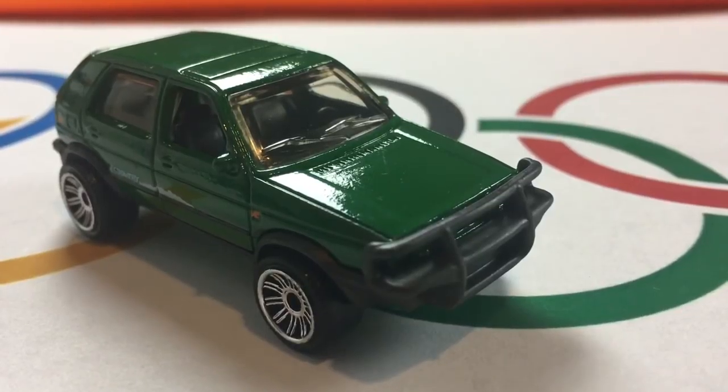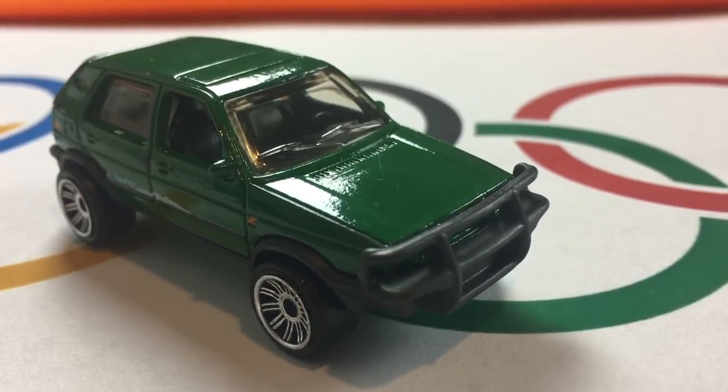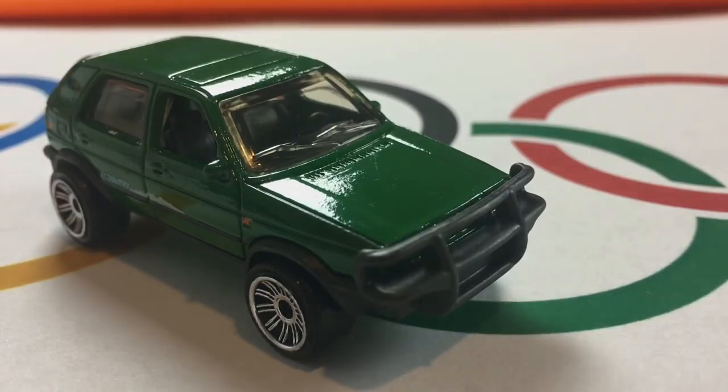Big loop. Good run for the VW. An opening run of 4.83 seconds for the VW — that's not great. It really struggled with that third corner, and it may cost Germany the gold.